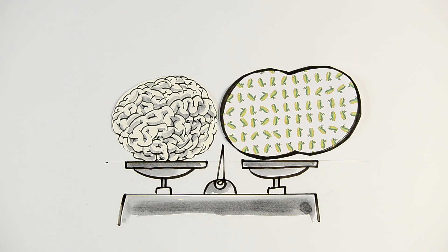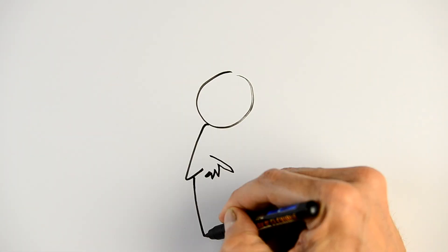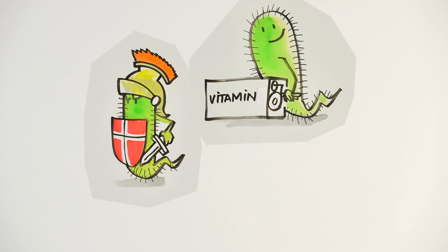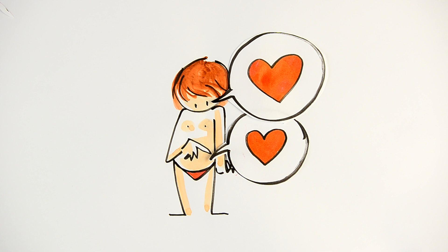Very real and weighing about as much as our brain, it is often called our second brain. The microbiota is found here, in our intestines — rather, at the end — where it ensures numerous vital functions: immune functions, digestive functions, physiological functions. We live in symbiosis with this stranger.